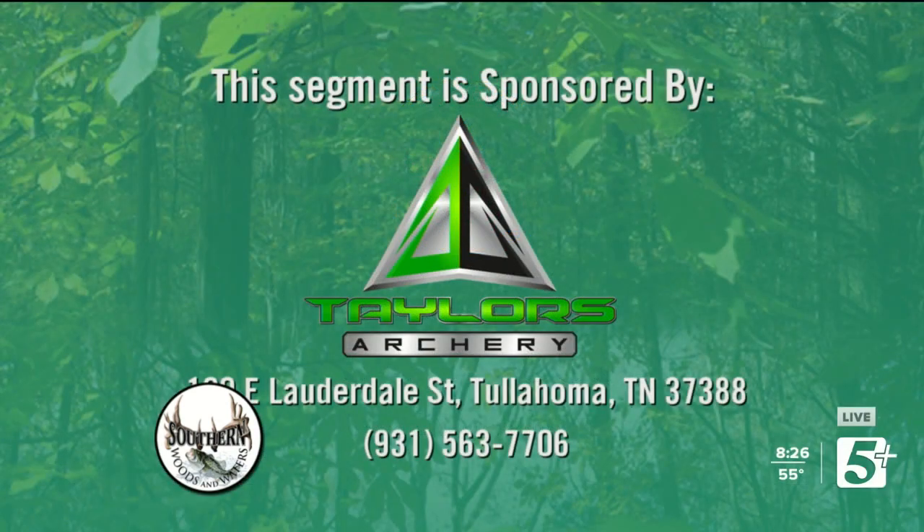This next segment is being sponsored by Taylor's Archery, located at 100 East Lauderdale Street in Tullahoma, Tennessee. You can give owner Tracy Taylor a call at 931-563-7706 and let them take care of all your archery needs.